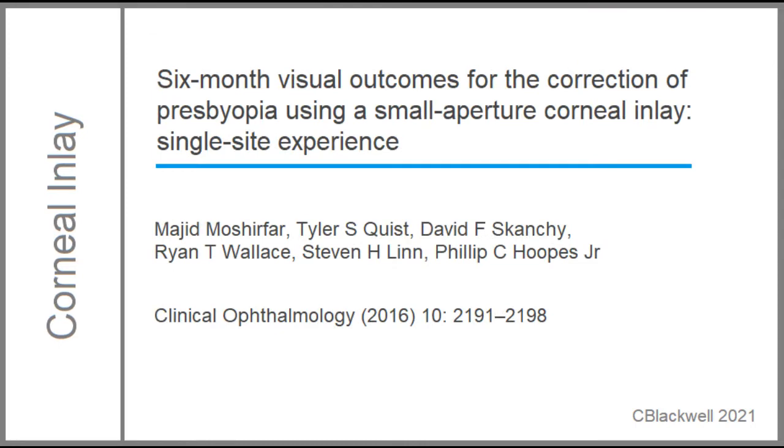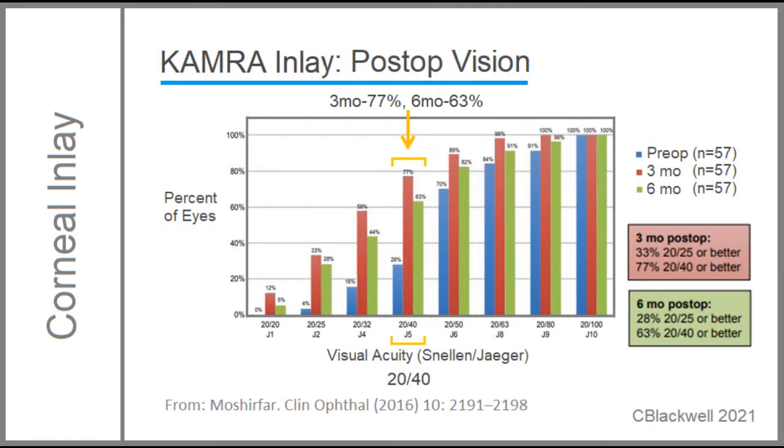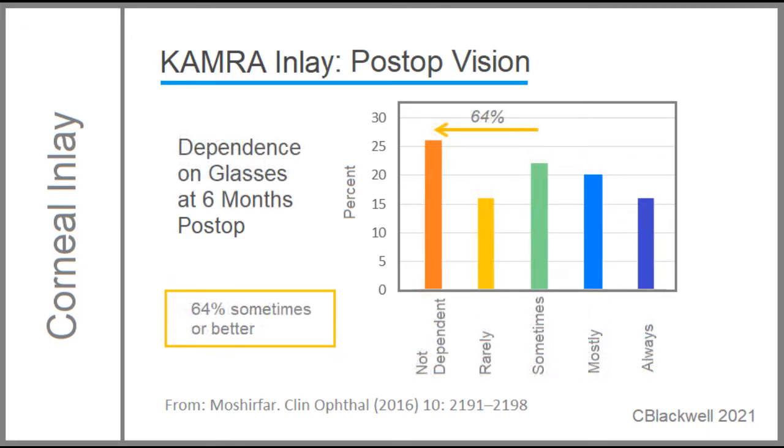A different way to answer the question about vision improvement comes from another study from about the same time. Regarding near vision, 77% reached the 20/40 level at three months, but that declined to 63% by six months post-op. In terms of patient satisfaction, 60% were at least somewhat satisfied. In terms of dependence on glasses, 42% were not dependent or rarely dependent on glasses. An additional 22% were sometimes dependent. Which leaves us with the question: how much risk for how much vision improvement?